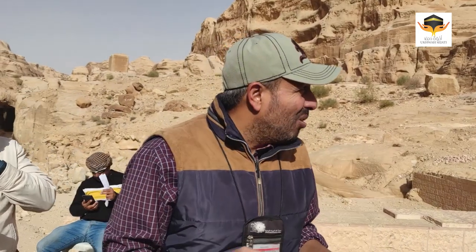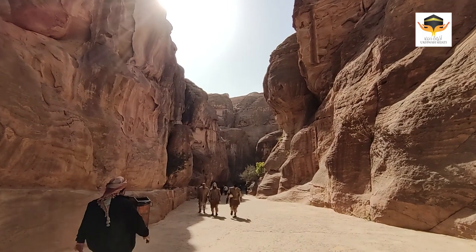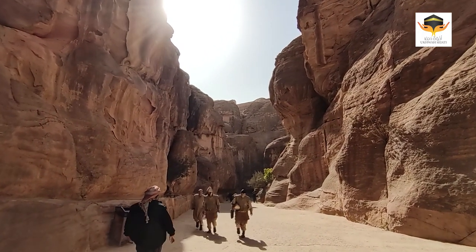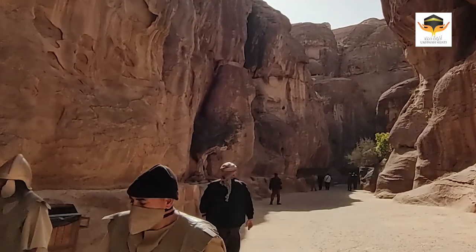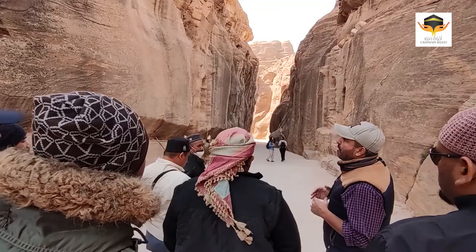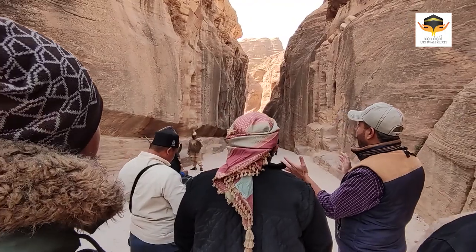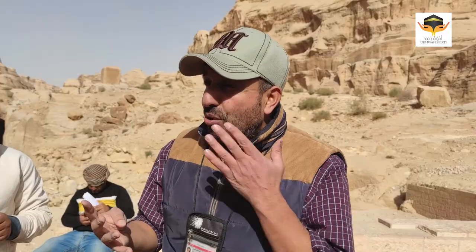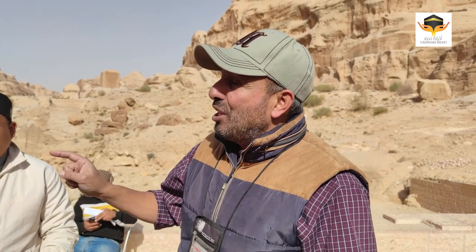The people who built this place are called the Nabatean people. We believe the Nabateans were one of the Arab nomad tribes who came from the Arabian Peninsula about 600 years before Jesus' time. They traveled between different sites in Jordan and Saudi Arabia, but in the fourth century BC, the Nabateans settled here in this place. We believe they chose this place for three reasons.